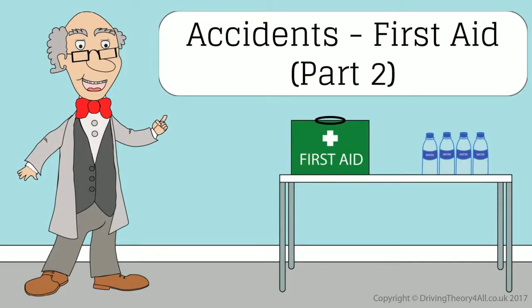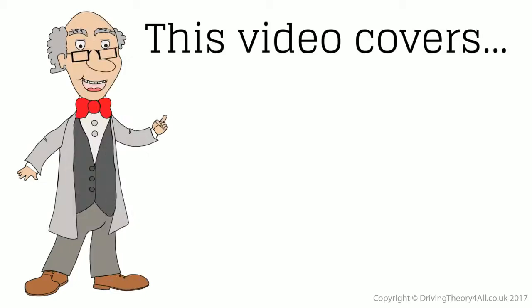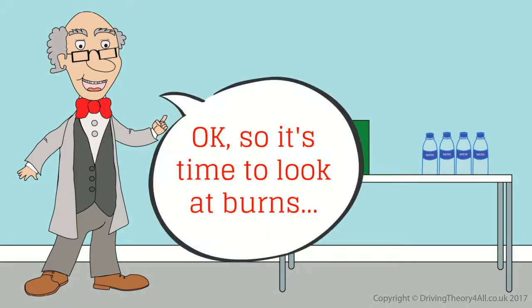Accidents first aid part 2. This video covers burns, bleeding, shock, and the scene of an accident. Note: this is not a medical training video and you should always seek professional training before administering first aid.